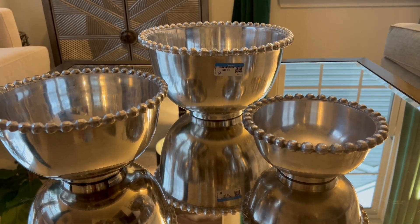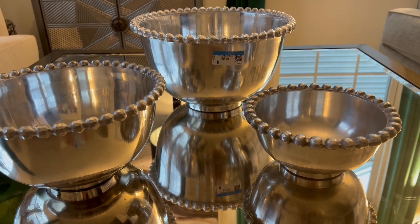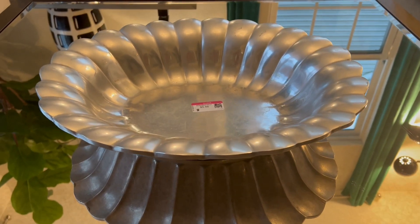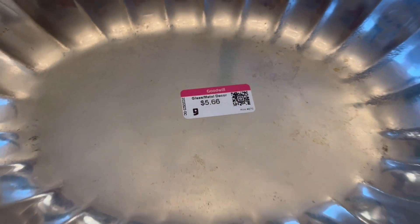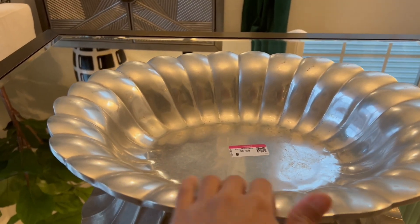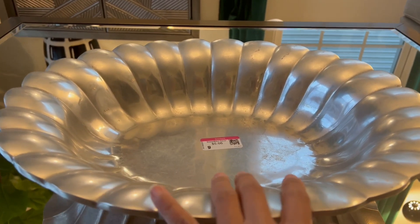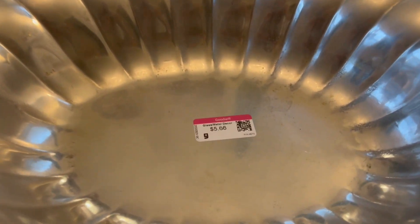Stay tuned when I do my stainless steel finds, probably on my tablescape or maybe a coffee table styling - I haven't done that in this channel. Next is also a stainless one and this is a newly found stainless bowl. It's really nice by itself here on my coffee table. The price is five dollars and 66 cents - there's a stamp at the back but it's very heavy, so I'm scared to lift this on my mirror coffee table. I'm planning to maybe put moss here, or pine cones for fall, and maybe blue and white for summer. That's a good find for $5.66.